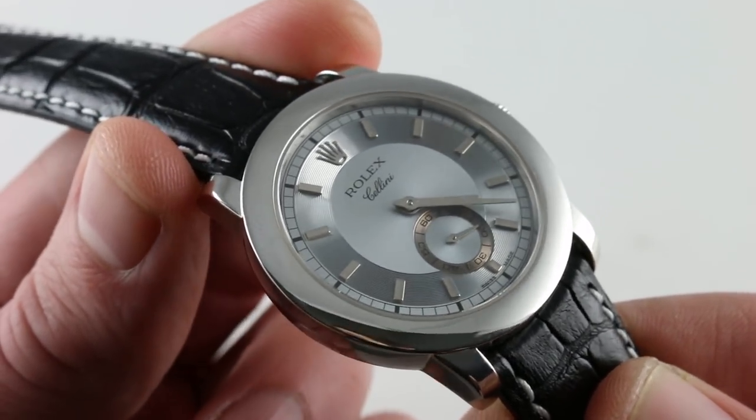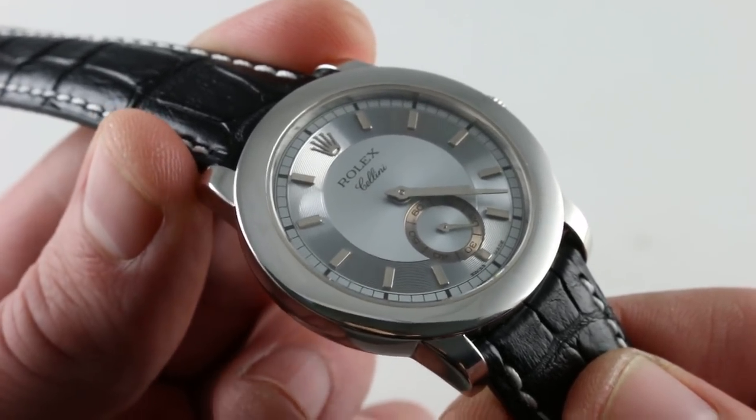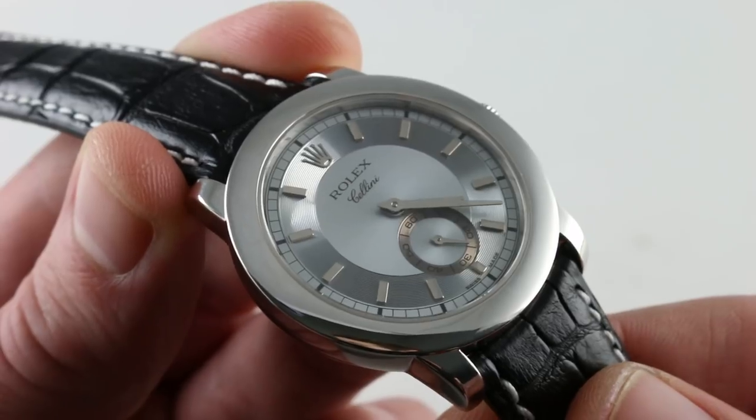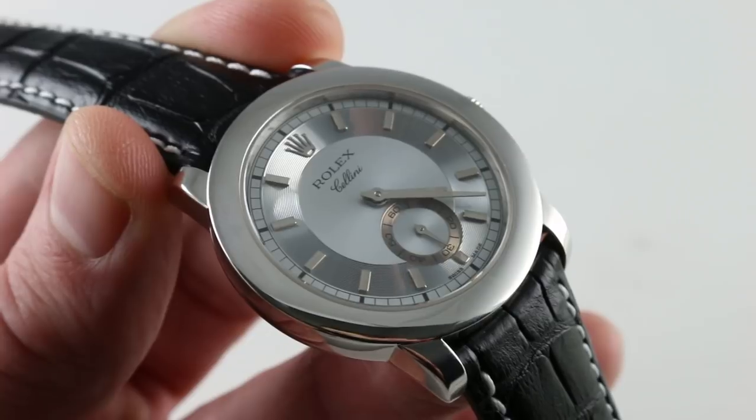It has a little bit of silver, it has a little bit of green, it has a little bit of blue. It may remind you of frozen ice, and that's exactly the idea. Get yourself iced out with this Rolex Cellini Cellinium on our website.